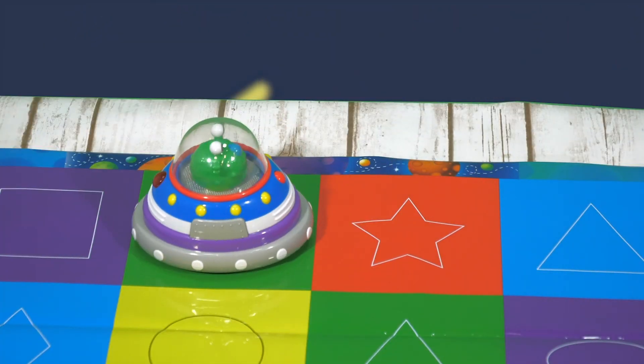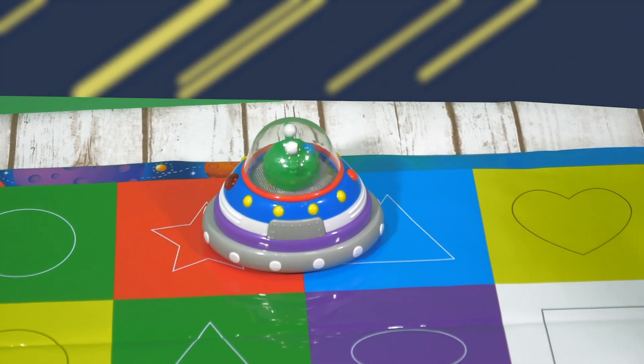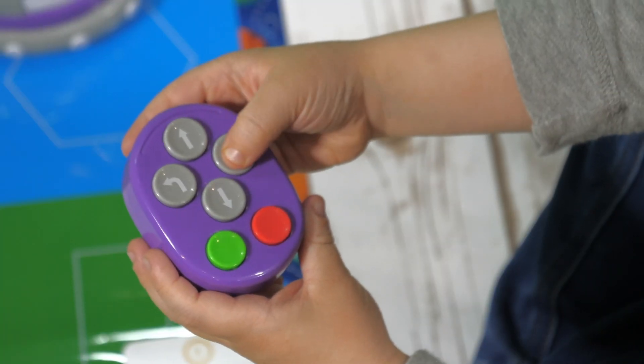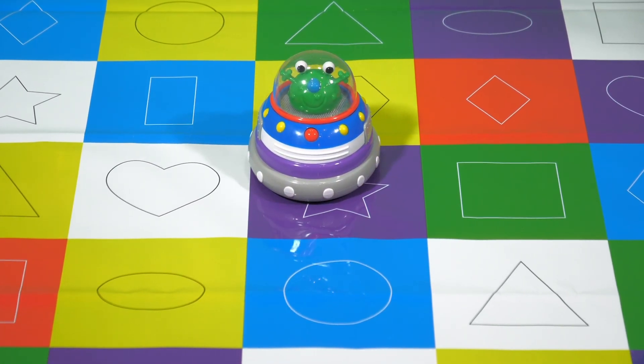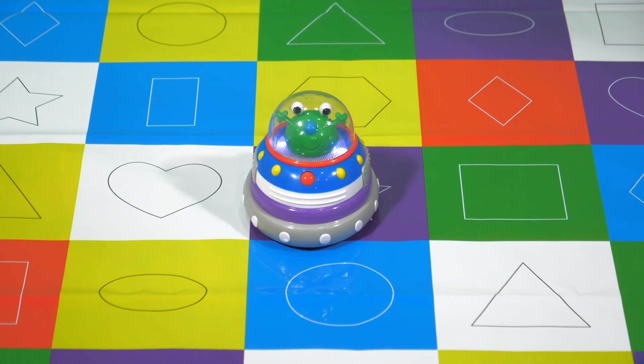Children will develop critical thinking and logic skills as they program the different commands to send the spaceship in the right direction. Coding is a key component of STEM, and the Code and Learn Spaceship is a great way to help kids experiment and discover.